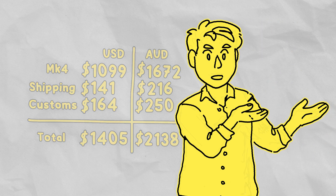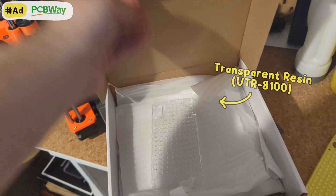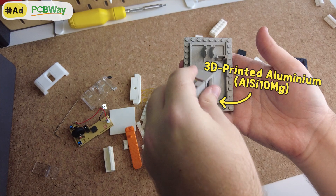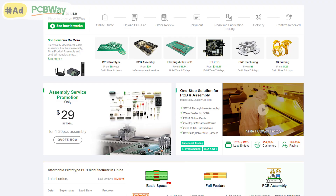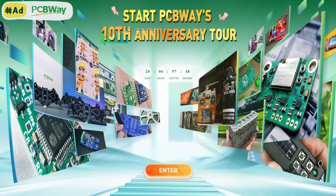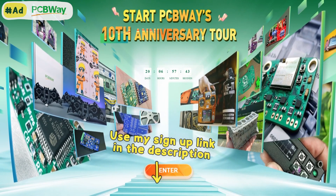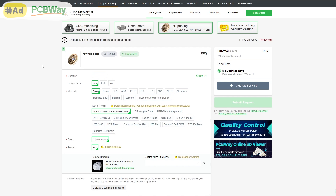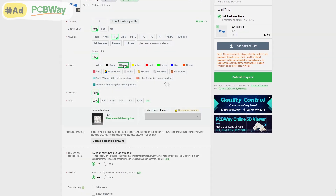PCBWay is my go-to for custom 3D printing that I can't do in my own workshop, like this clear resin phone case that came out perfect, or this aluminium 3D printed brick mouse from a previous video. They also do CNCing and custom PCBs. Their 10th anniversary sale is happening right now until the end of the month, and if you want an extra $5 off your first order, check out my special link below. Just upload your file, select what process, material and colour you'd like, and PCBWay will review your order and send it out when it's done.